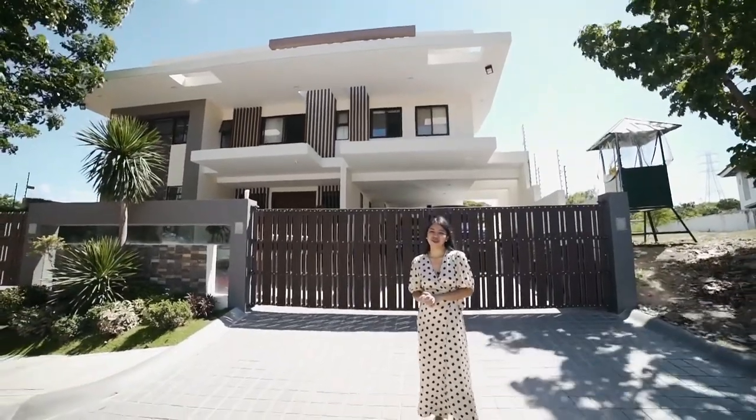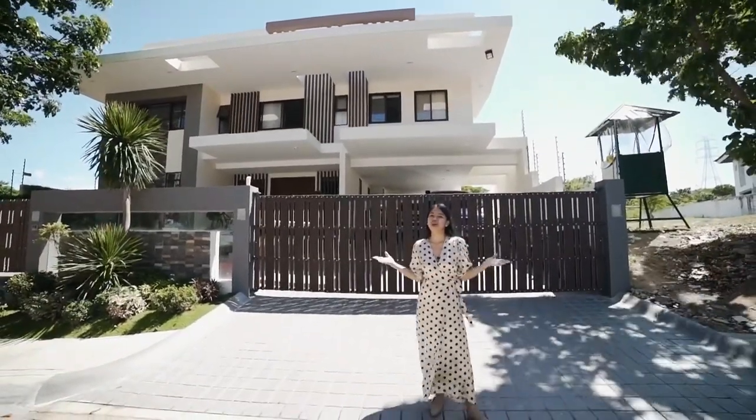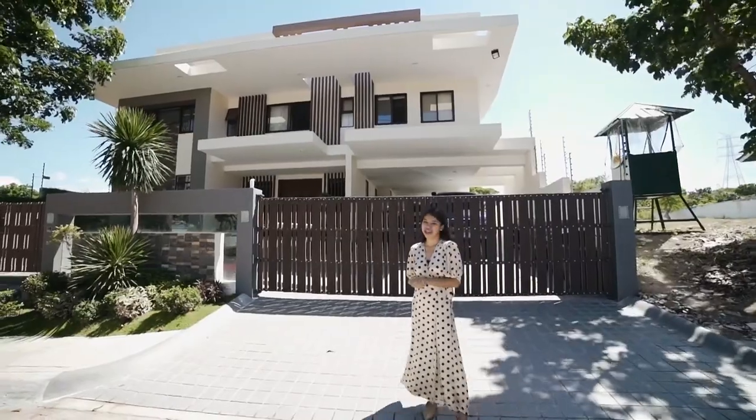Right now we're here at South Woods Residential Estate in this brand new two-story house. Come on in and let's see what's inside.